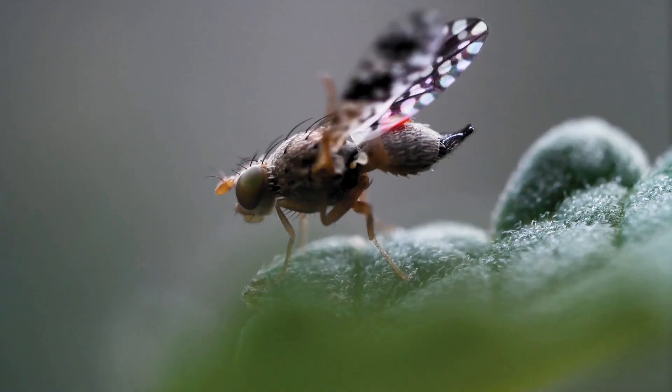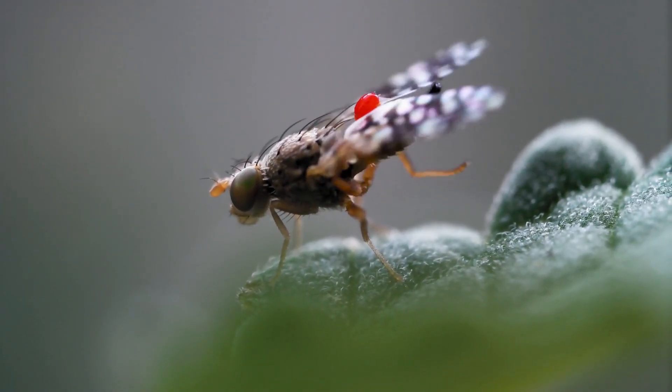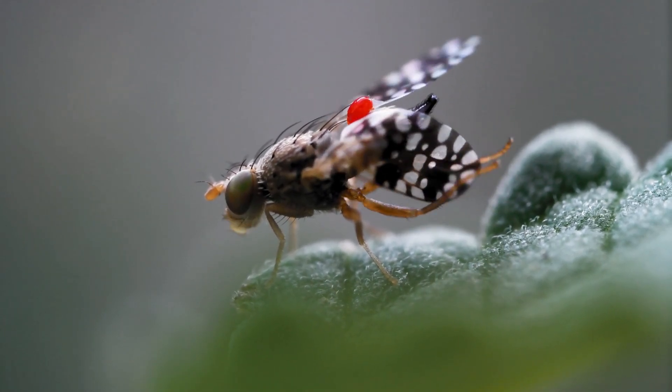This is the noisy cicada. It sings loudly in the trees. You hear it in summer.